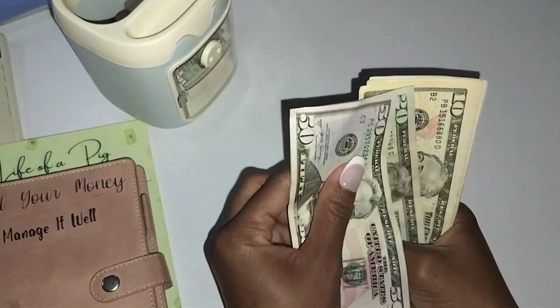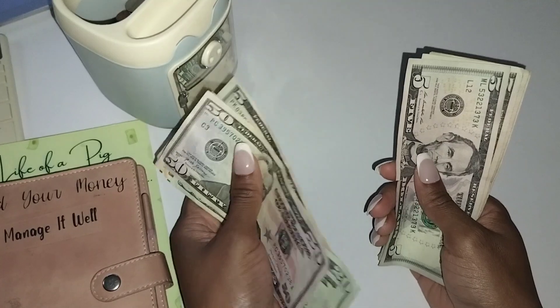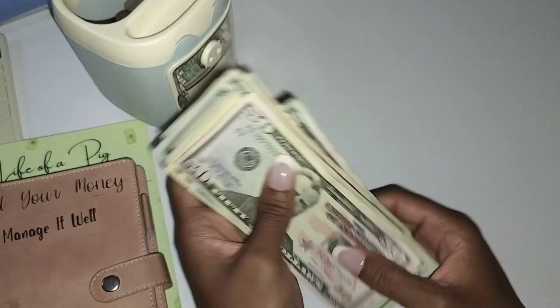Today we have 5, 7, 8, 9, 10 — that's 11, 12, 13 — that's $130.